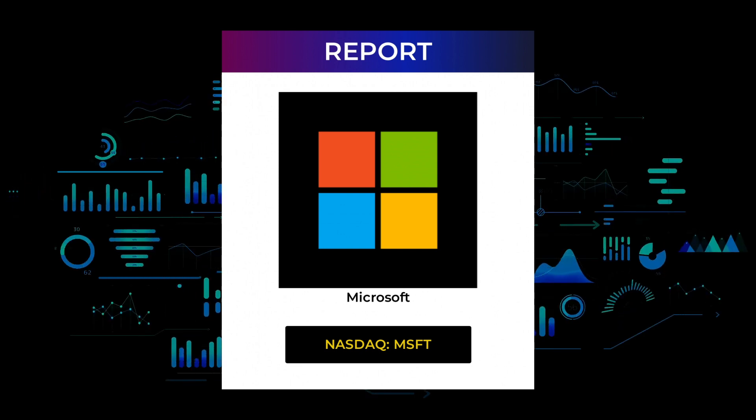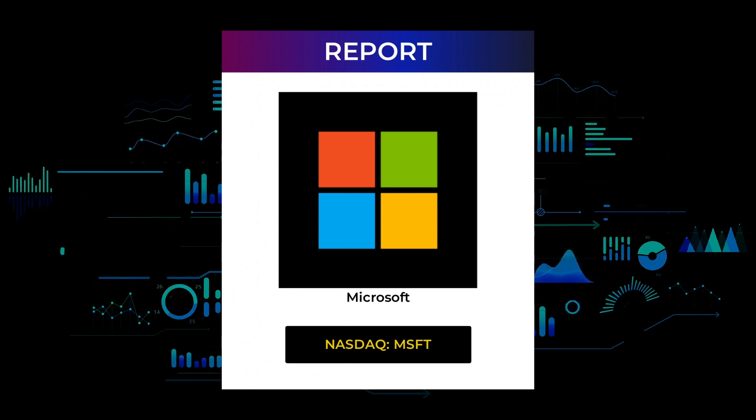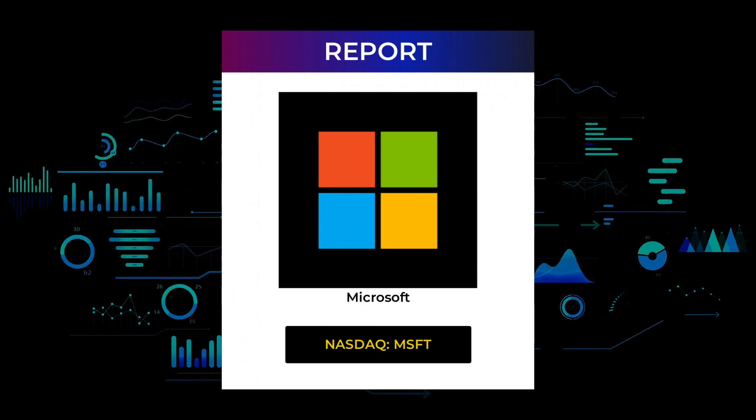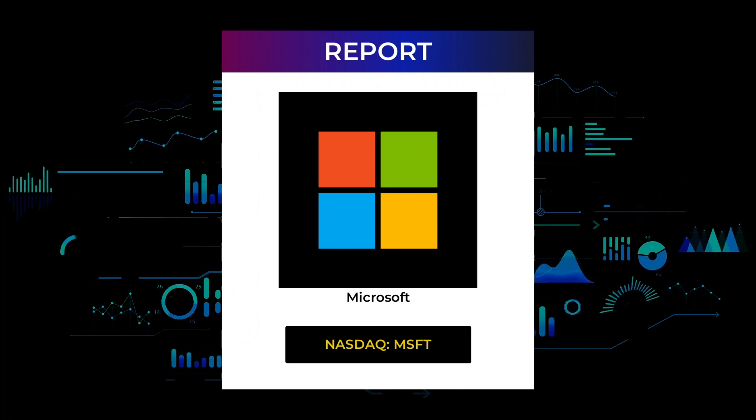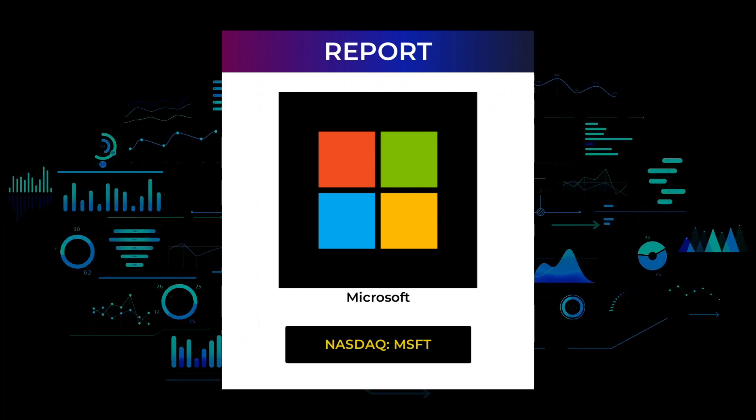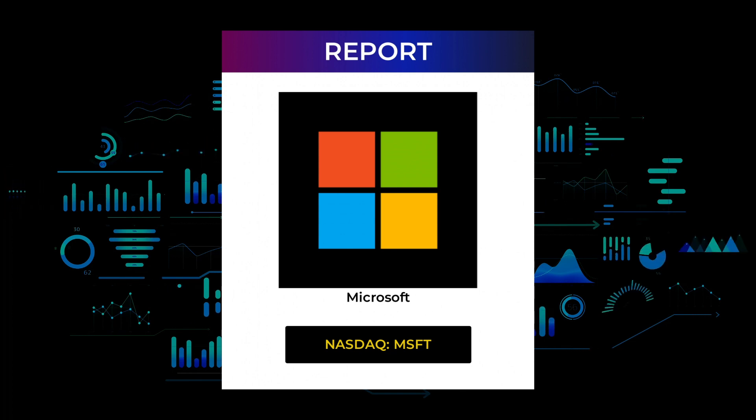For the upcoming trading day on Friday the 21st, we cover support and resistance levels, signals, chart analysis, price to earnings ratios, and possible trading levels. Make sure you watch the entire report so you don't miss out on some key information needed for your trading.